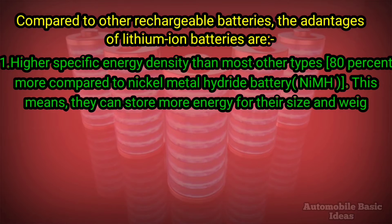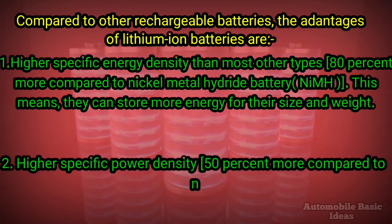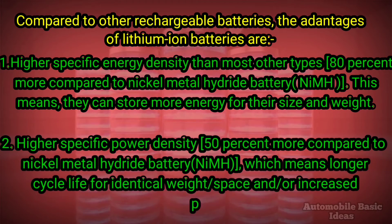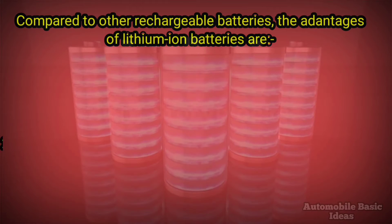Two, higher specific power density — 50% more compared to nickel metal hydride battery — which means longer cycle life for identical weight and space, and/or increased payload with enlarged stowage space for identical power.